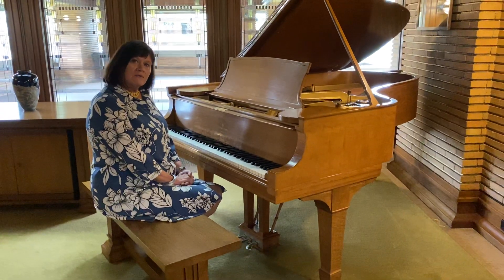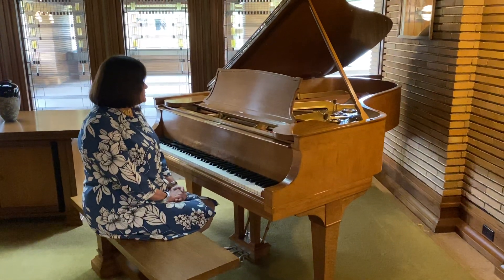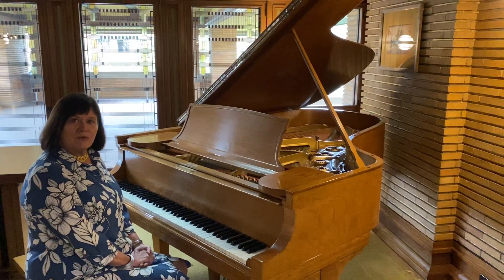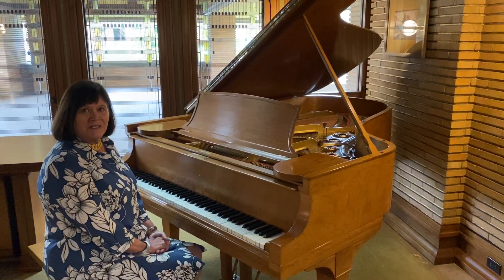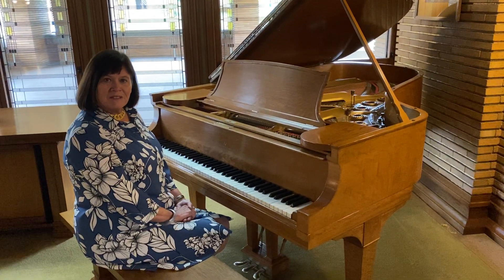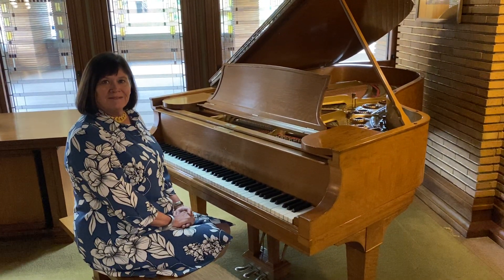It was restored by Elos Piano Restoration in the early 2000s, and now it stays in the house as part of our total ensemble, as Wright called the design for the house. Thank you for joining us today at the Piano and the Martin House. Please visit us online. Thank you.